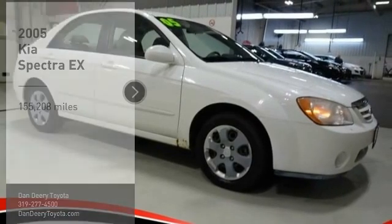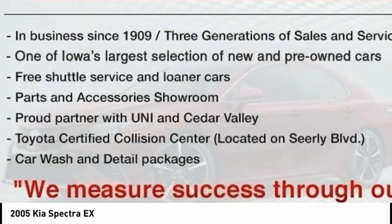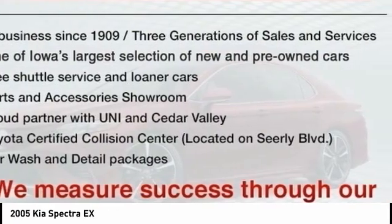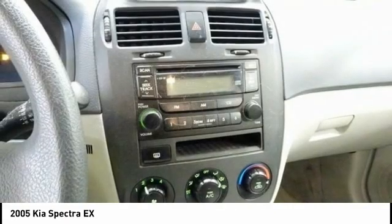Make a great choice today with the 2005 Spectra. The Kia Spectra is extremely spacious inside. Interior fit and finish is on par with the competition. Kia has been standing behind their slogan: the power to surprise.